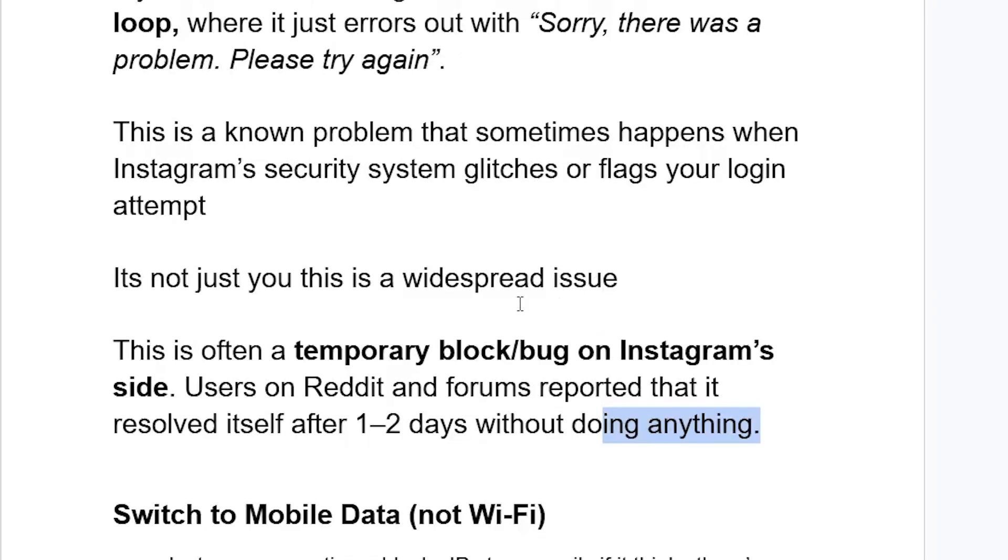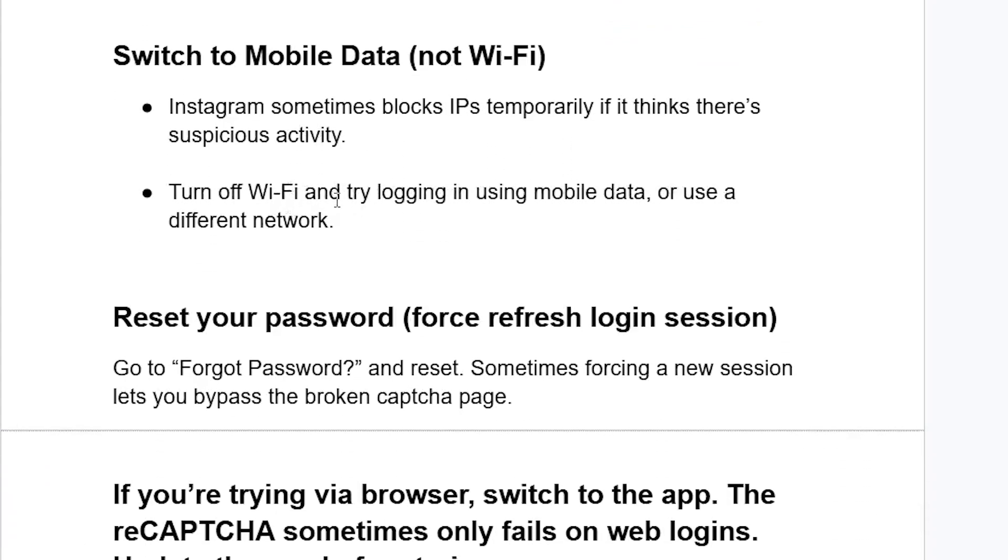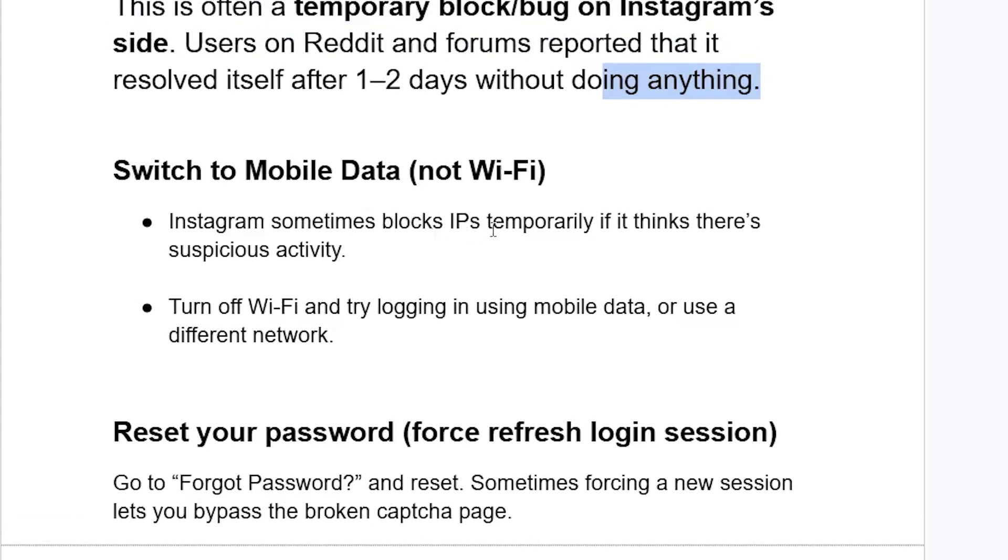However, you can try these steps. First, try switching to mobile data instead of Wi-Fi. Instagram sometimes blocks IPs temporarily if it thinks there is suspicious activity. Turn off your Wi-Fi and try logging in using your mobile data, or use a different network entirely.